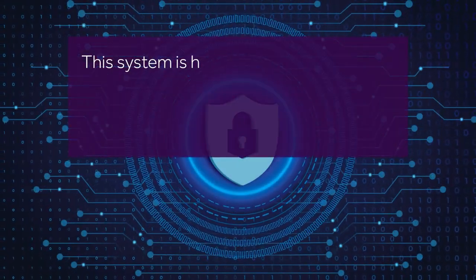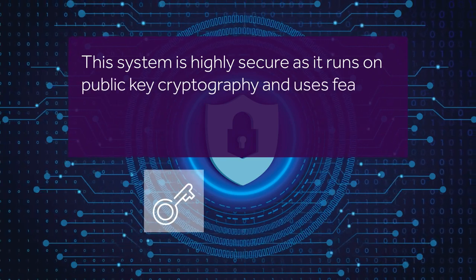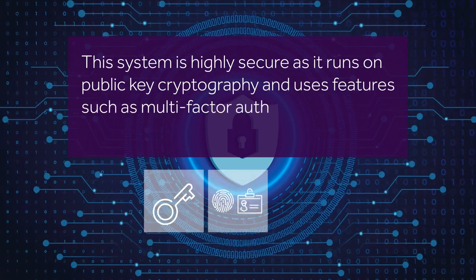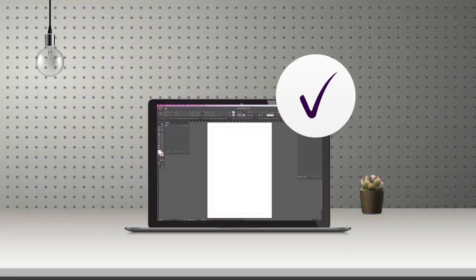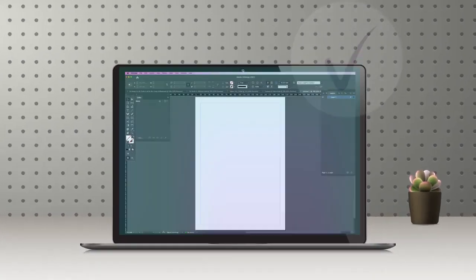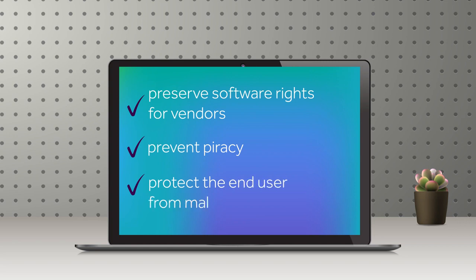This system is highly secure as it runs on public key cryptography and uses features such as multi-factor authorization and removable hardware wallets. Validating licenses on the blockchain makes the process fast and reduces the cost of maintenance. Resolve's functionalities preserve software rights for vendors, prevent piracy, and protect the end user from malware.